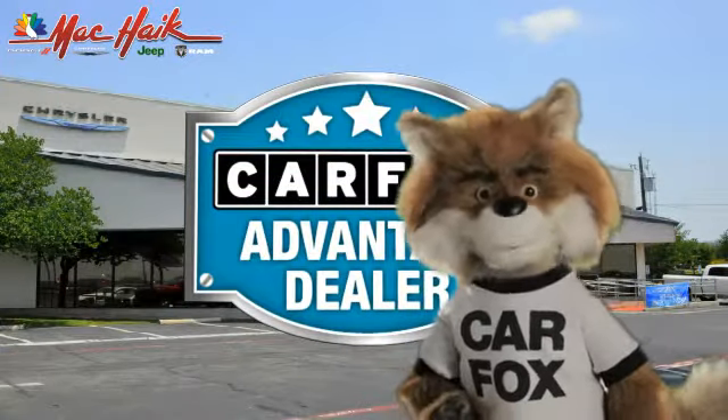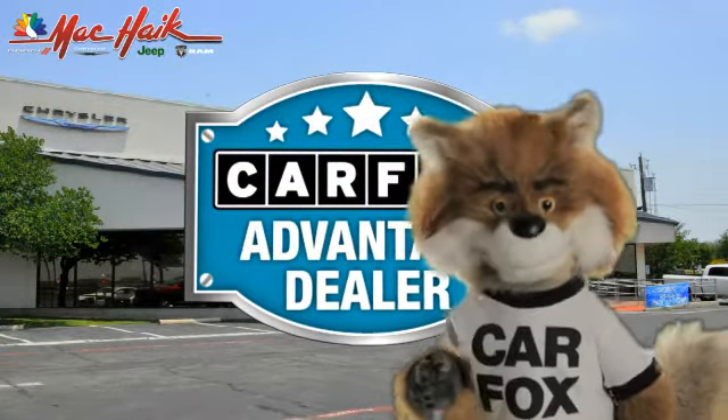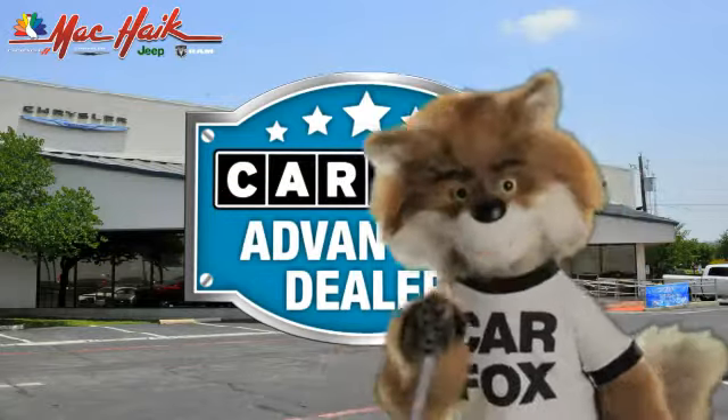Just say, show me the Carfax at Mack Hank Dodge, Chrysler, Jeep of Georgetown — a Carfax Advantage dealer.